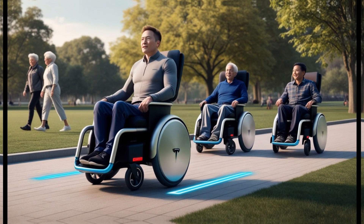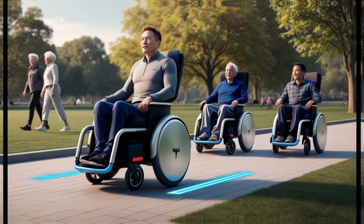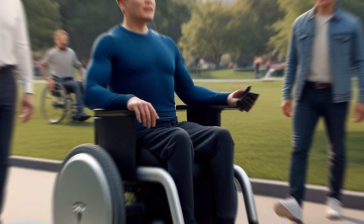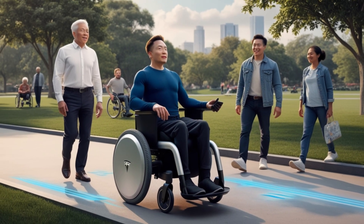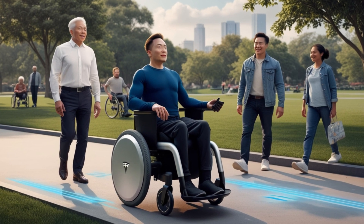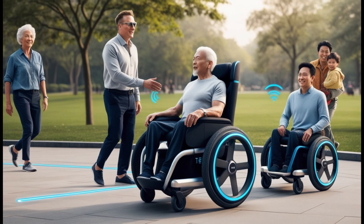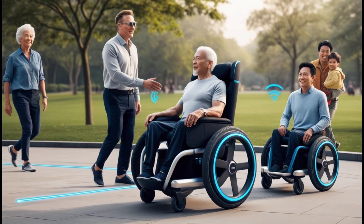Tesla's wheelchair isn't just about technology — it's about inclusion. For elderly individuals, it provides a means to stay active and connected with their communities. For people recovering from surgery, its stability and comfort make it easier to resume daily activities. In lower-income families, especially in developing countries, the $179 price tag opens up opportunities that were once out of reach. This device is more than a product — it's a tool for empowerment.